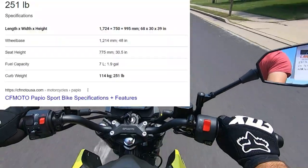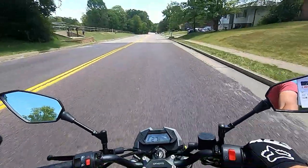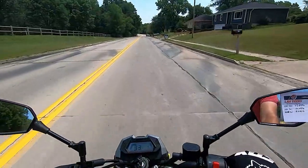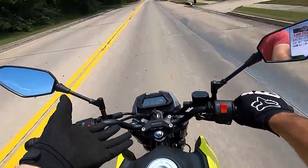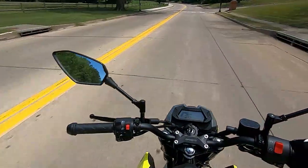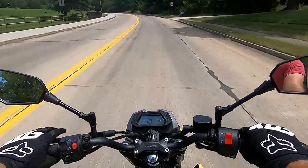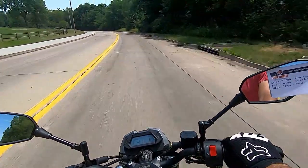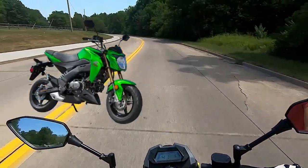Right off the bat, the first thing I notice is the throttle response. The Honda Grom throttle response is nothing short of subpar from the factory, so I'd say this is right in line with how the throttle responds. The really unique thing about this bike is that it has a six-speed transmission, where model years up until 2021 only had a four-speed on the Honda Grom — and the same for the Kawasaki Z125, which is another great comparison motorcycle.